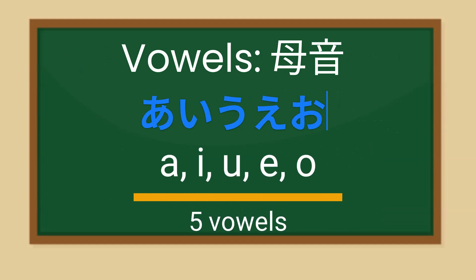Now, let's learn about vowels. Japanese vowels are similar to the sounds of the English alphabets; however, Japanese vowels aren't elongated.